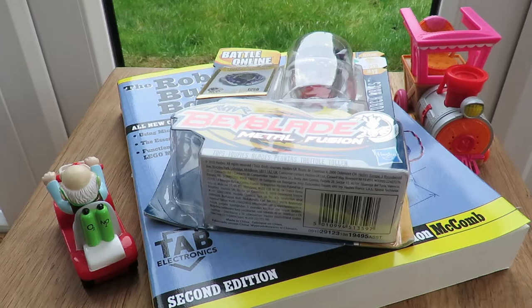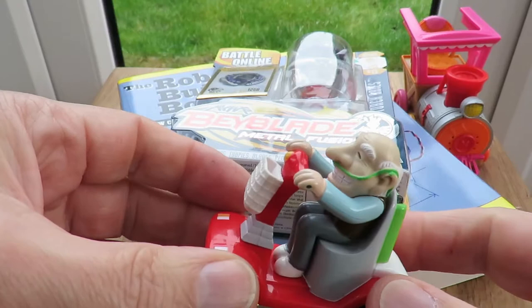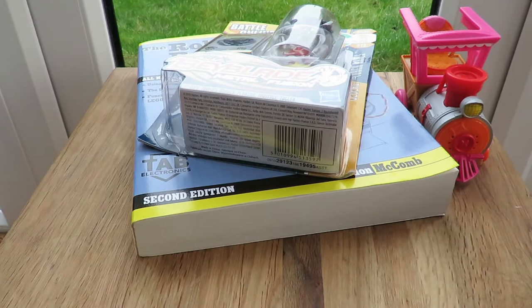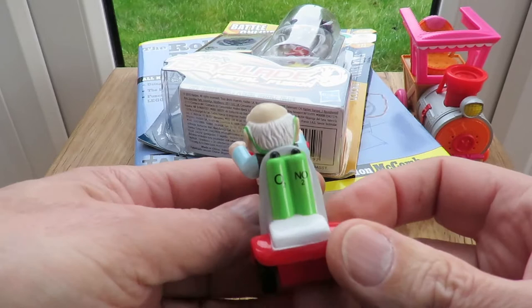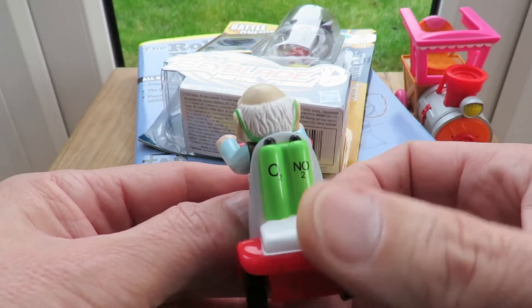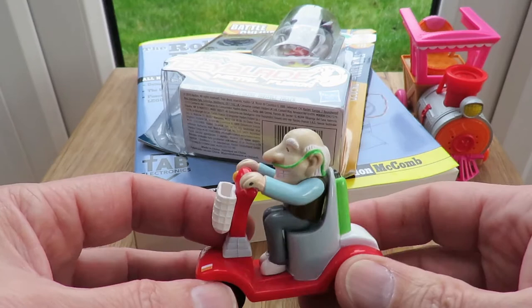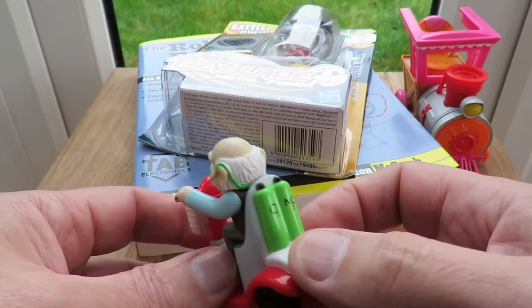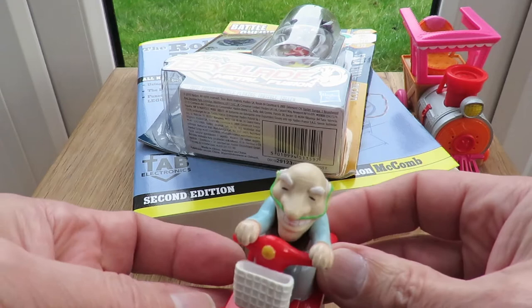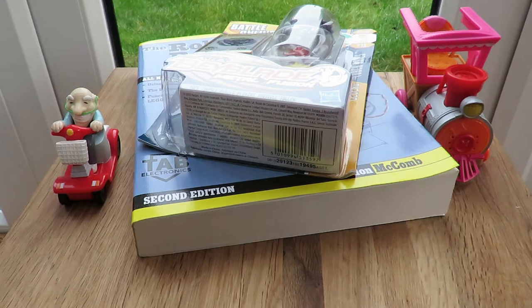Okay, four items today. I'll do this one first. I've looked at these before in the charity shops and in other places where they sell them new. It's just a little pullback toy. I wasn't going to buy it, but then I noticed he's running on nitrous oxide. I just thought that's such a fun little touch to have him running on nitrogen and oxygen that I had to buy him and give him a try. Obviously he's not really running on nitrous oxide — he's on a pullback — but I thought he was worth keeping just for that bit of fun. He's got a great smile too. That cost me 49 pence.